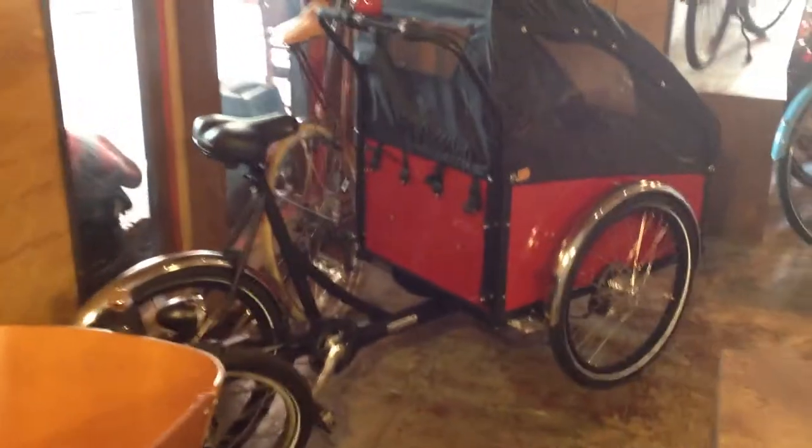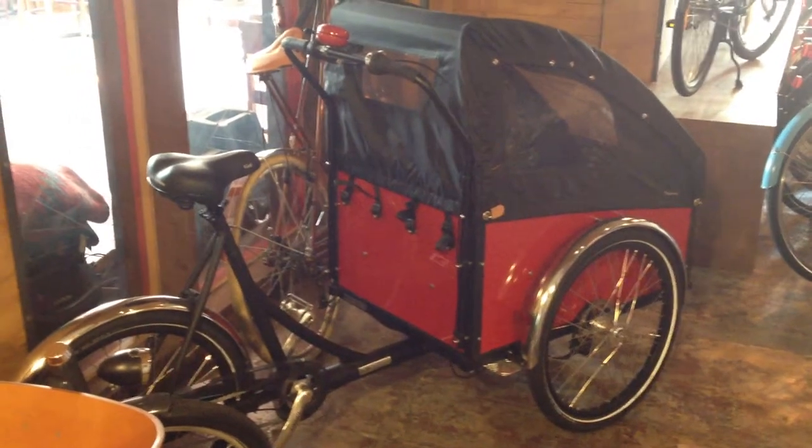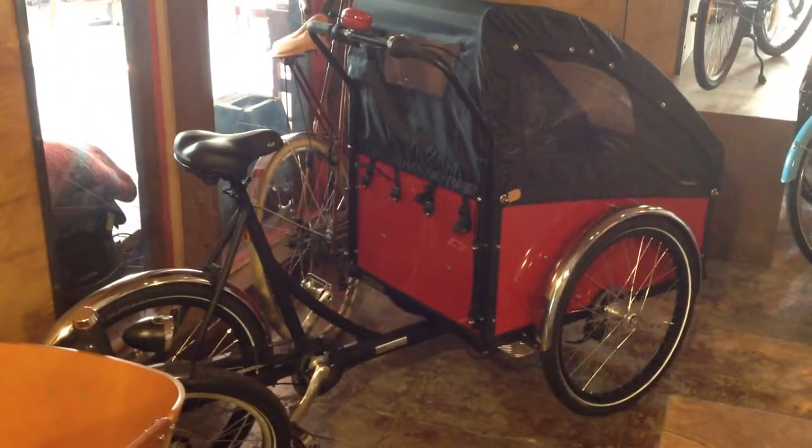Right next to that is a lipstick red Christiania from Christiania in Copenhagen. This is $2,700. We've got both of these built in the shop, ready to ride. This is our last Babo that we have in the shop right now, and we do have two other Christianias here with us.